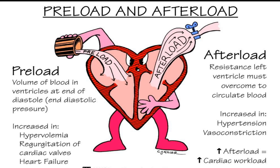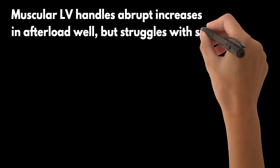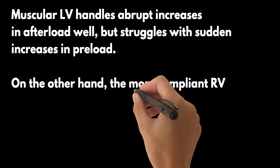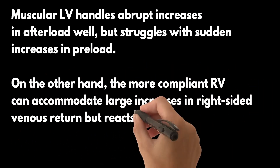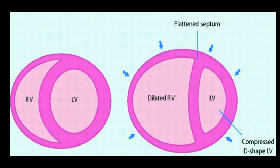The muscular LV handles abrupt increases in afterload well but struggles with sudden increases in preload. On the other hand, the more compliant RV can accommodate large increases in right-sided venous return but reacts poorly to acute increases in afterload. Interestingly, because these ventricles share a common septum, abnormalities in the function of one ventricle can adversely affect the function of the other — a phenomenon known as interventricular dependence.